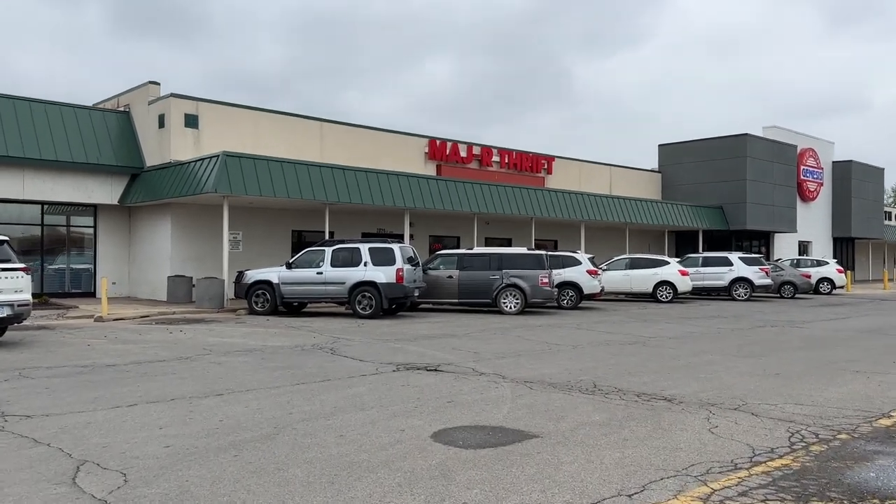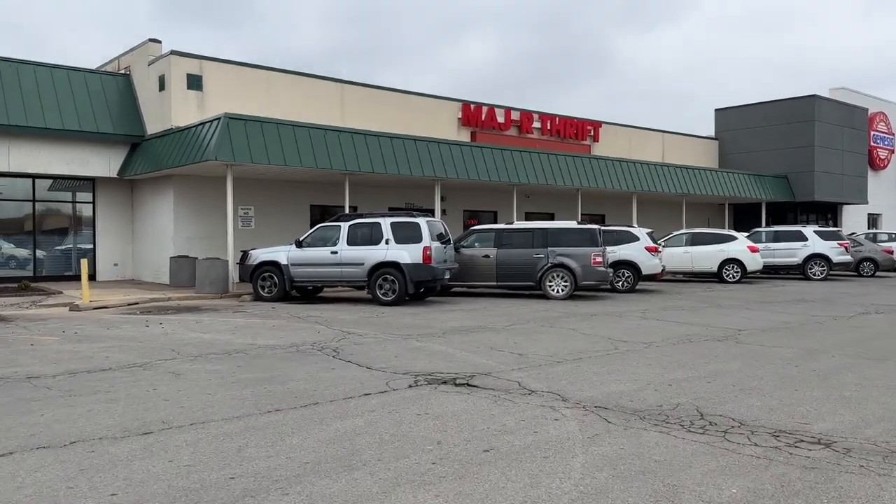Let's head into Major Thrift. I haven't been here in a couple weeks, so hopefully we will be able to find a few good things.